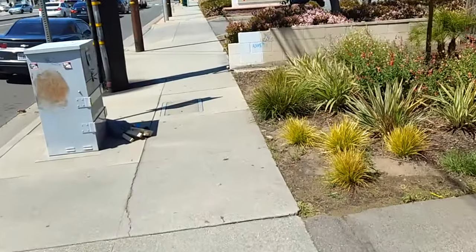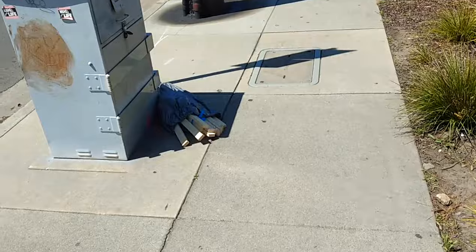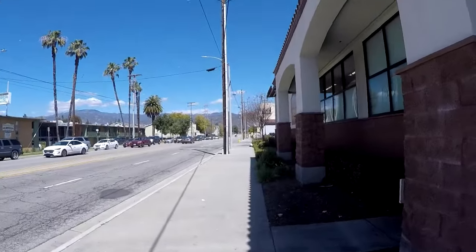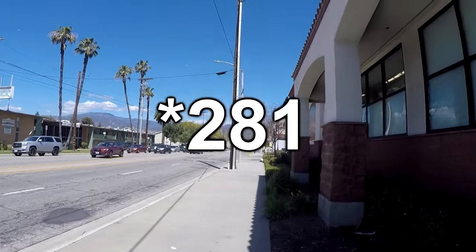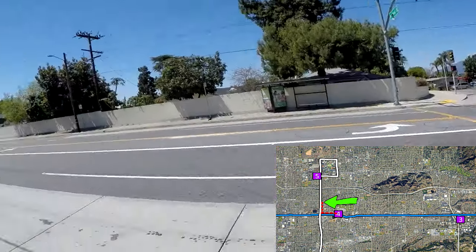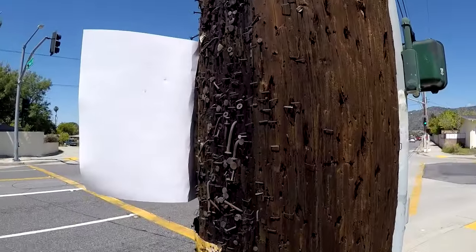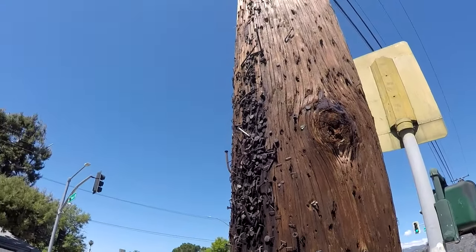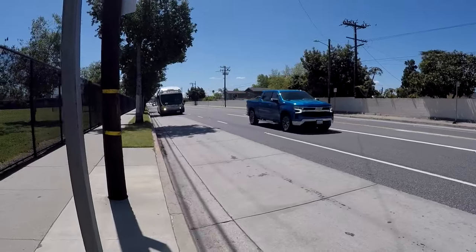Speaking of wood — free futon bed slats. The question was wait 20 minutes for the 291 or just start walking. And I felt like walking. It's becoming apparent that I'm not going to beat the bus there, so I might as well jump in a ride. Why were people using 16-penny nails to hang signs on the telephone pole? Not the best visibility here.